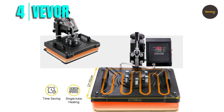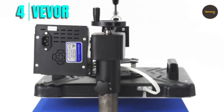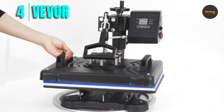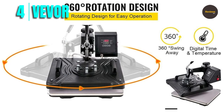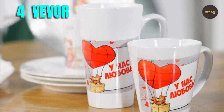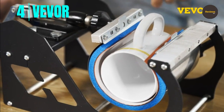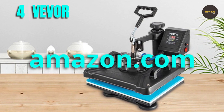The built-in loud beep notifies you once the pressing process is finished, making it easier to manage your time. The 360-degree rotation swing-away design is a great safety feature, which protects you from the high-temperature upper platen while operating and transferring vinyl from curling up at the edges. The overheat protection and built-in circuit breaker are additional safety features that protect the machine from electrical faults and overheating. The Vivore heat press machine is reliable and versatile, perfect for DIY printing. Please check the link in the description box and order now from Amazon.com.